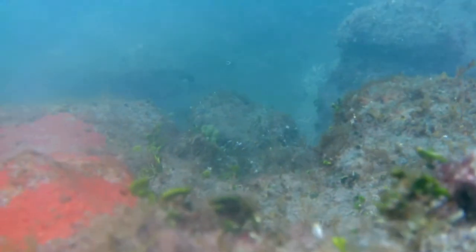A dive into the Wyrm Reef — a literal dive into the Wyrm Reef.